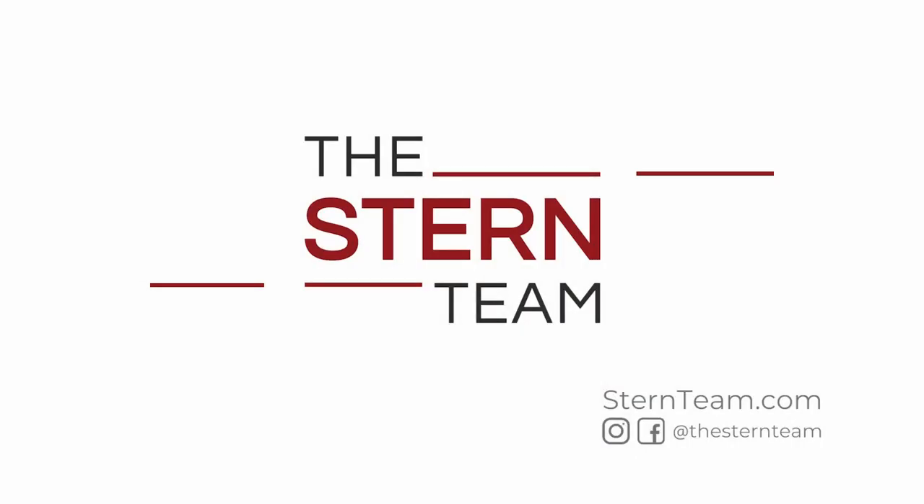Hi, I'm Andrea with the Stern Team and here today with the Stern Market Minute. I'm going to be talking about home inspections — what you should be looking for and what you should know when it comes to getting your home inspected. When it comes to home inspections, there are three key things that inspectors look for.